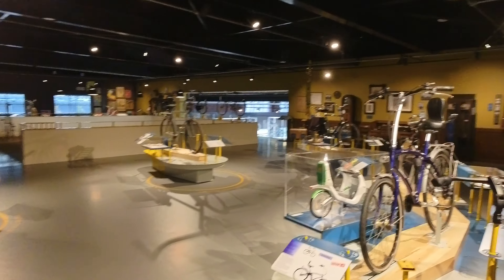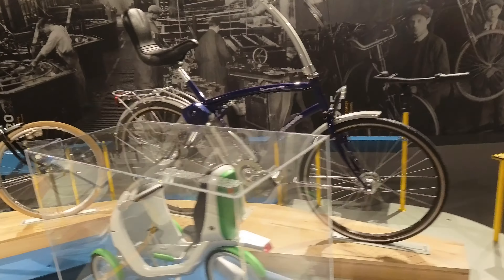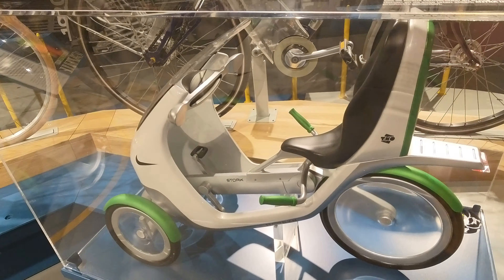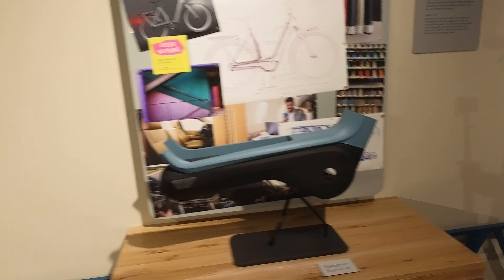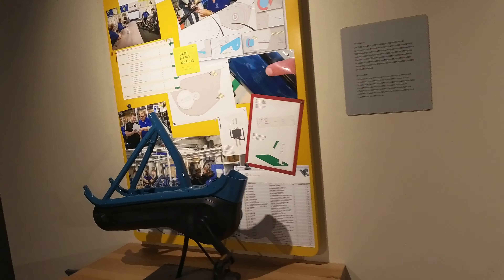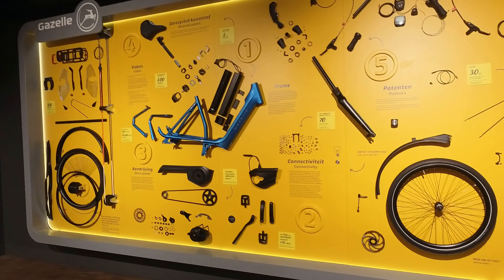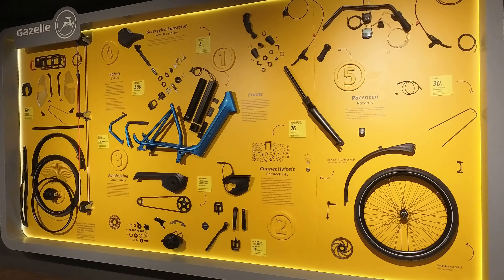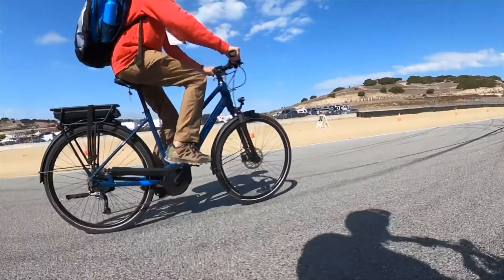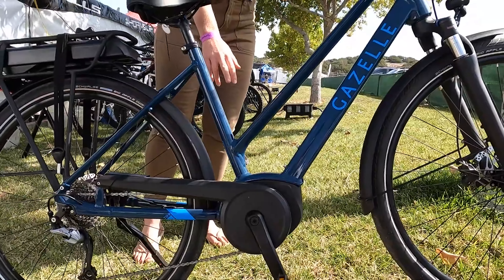Gazelle has been making bikes since 1892 — let that sink in a little bit. This is a company that has stood the test of time, even receiving their Royal title awarded by Princess Marguerite to honor their 100-year anniversary, so it's officially Royal Dutch Gazelle. Like almost every bike company at this point, they have leaned heavily into e-bikes, so much so that nearly the only type of bike the factory here assembles are e-bikes.